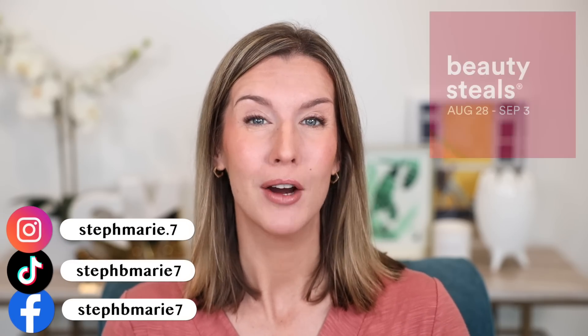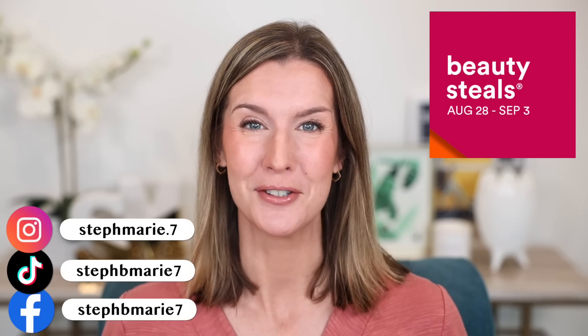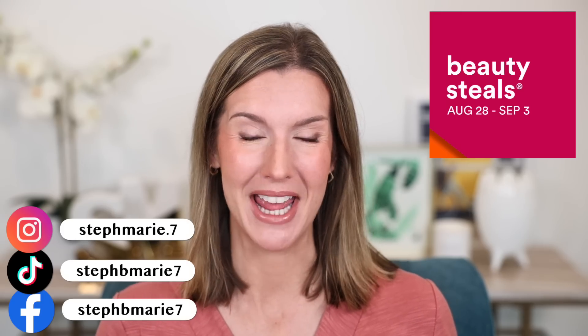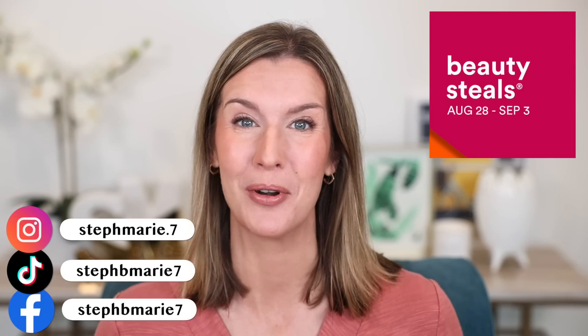Hello! In today's video, I'm sharing my recommendations and covering week one of Ulta's 21 Days of Beauty sale, which started yesterday, August 28th, and runs through Saturday, September 3rd.